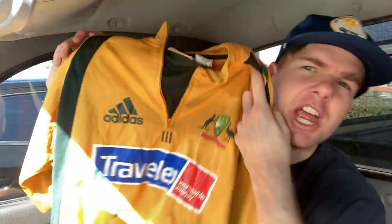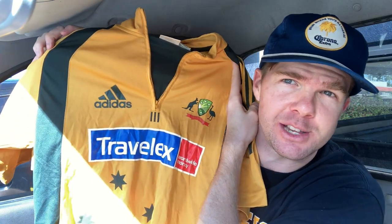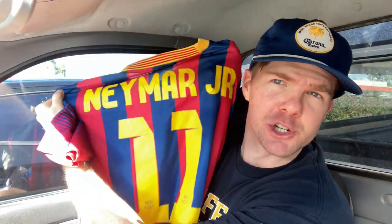Three unbelievable pairs of shoes found in the thrift. I've also found some clothing — a genuine Adidas Cricket Australia jersey from about 2010 or 2011. I only paid $4 for it, size medium. Here's a fake Barcelona jersey — no doubt about it, nothing genuine about this one. But it does have Neymar Jr. number 11 on the back, so I've picked it up. You can sell fakes pretty easily on Facebook Marketplace for about $25 to $30.